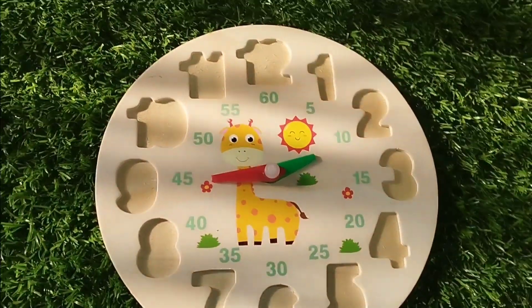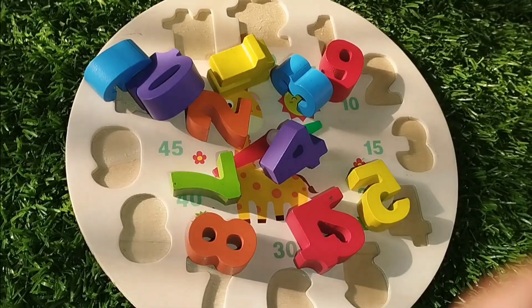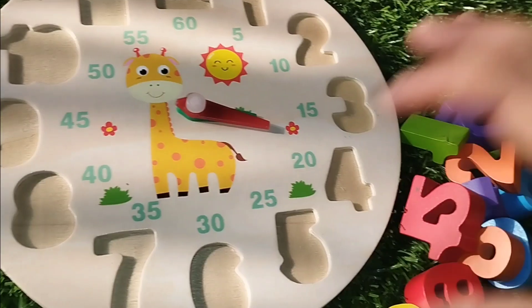Today we have a wooden number puzzle. Let's learn their names and solve the puzzle. Are you ready kids? Do you want to learn number names?